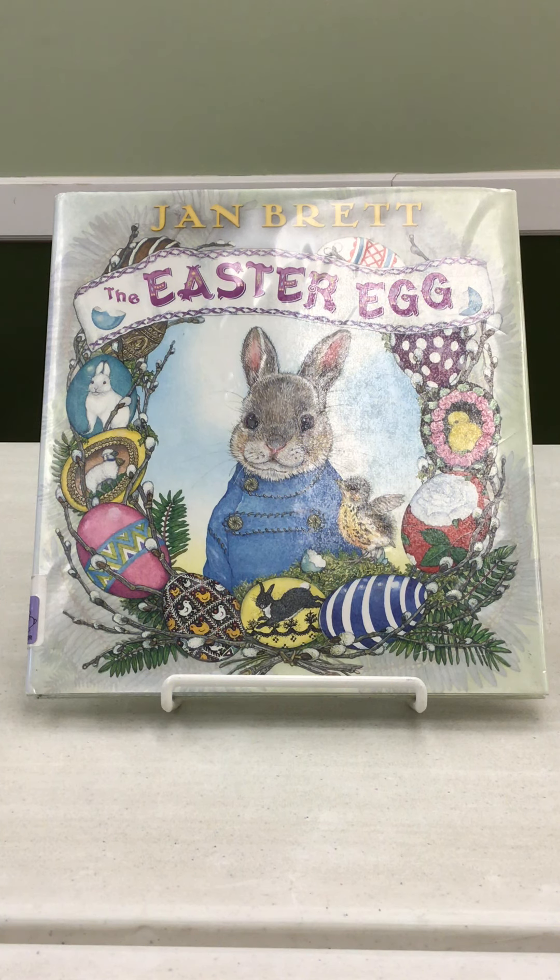Can you guess what happened to Hoppy while in the woods? Because of what he experienced, he wins the contest and gets to ride on the wagon with the Easter Rabbit and hide the eggs for Easter.